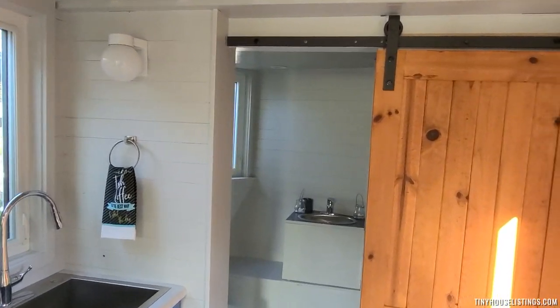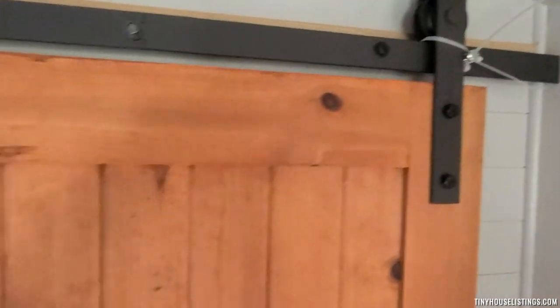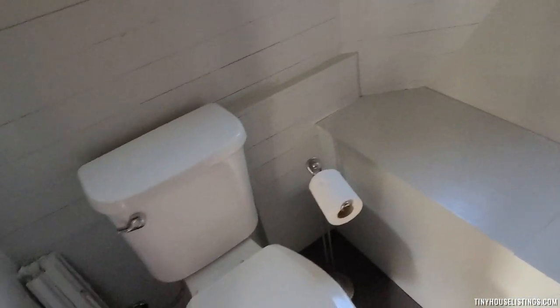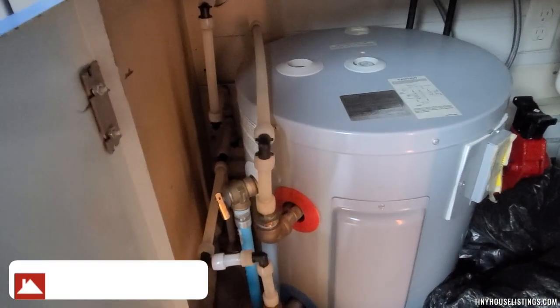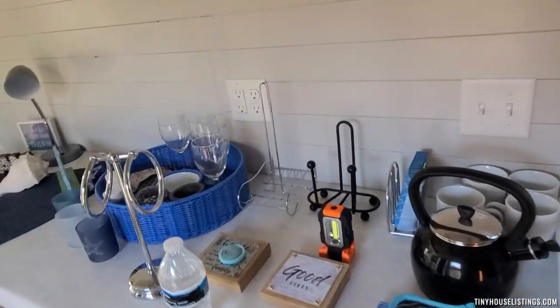Into the bathroom — sliding barn door for your bathroom. This unit is brand new, everything still locked in place from the original build. Sink, flushable toilet. The unit's never been used — brand new. Full-size shower, windows, and LED lights in the restroom.